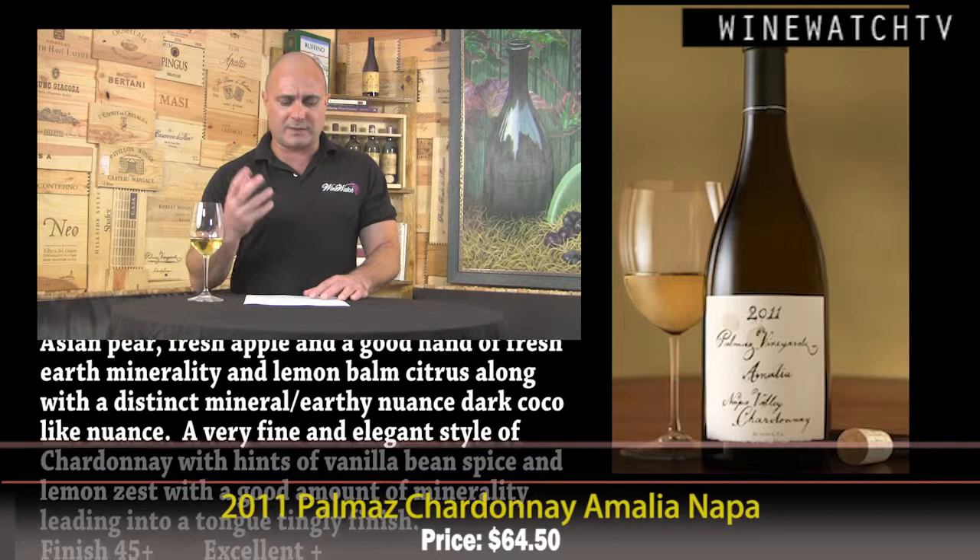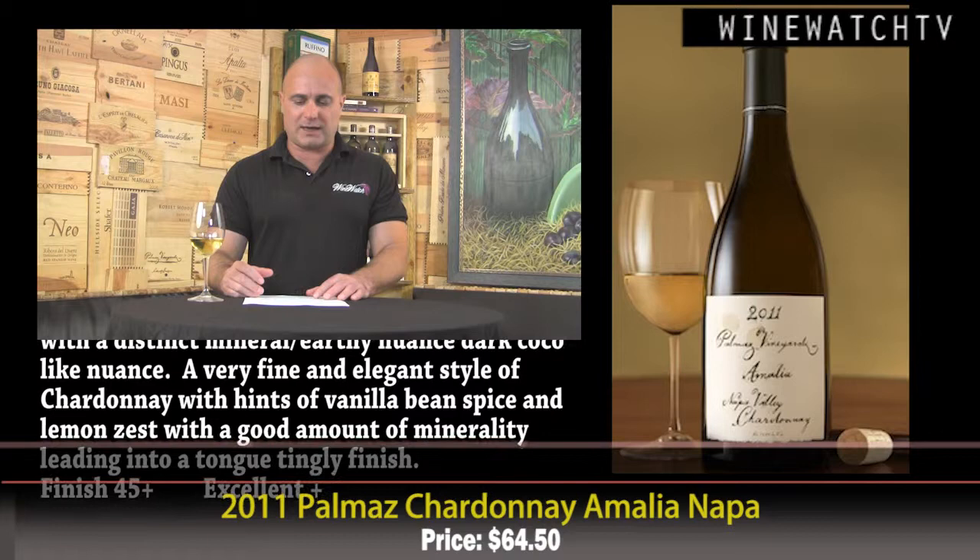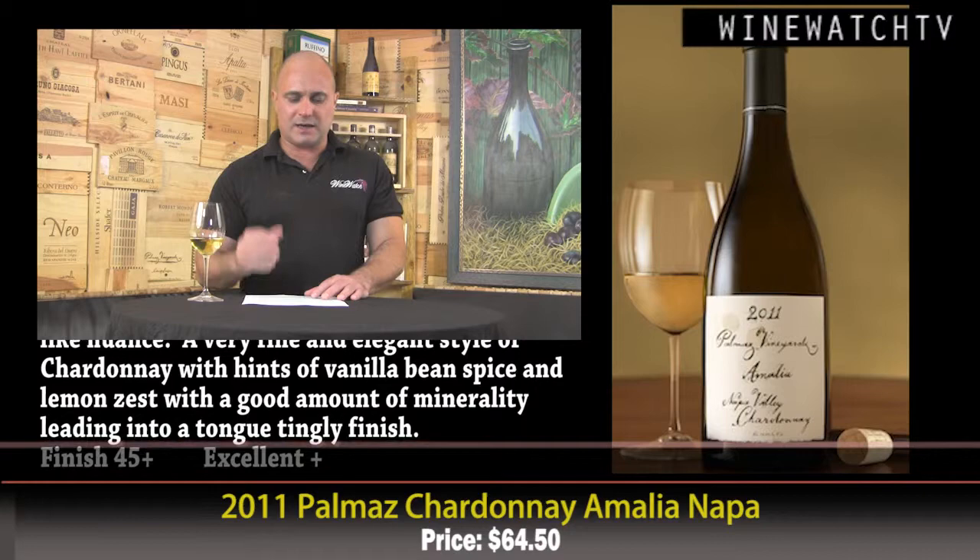Fifty percent of the fruit is from their estate and 50% is from the Hyde Vineyard — this is the only wine that uses purchased fruit. Only 406 cases are made for sale outside the winery, with 412 bottle cases total. Really a nice Asian pear and fresh apple kind of fruit to it, good hands of fresh earth, minerality, some lemon balm and citrus, and a really distinct minerally earthy note. On the second day, almost a dark cocoa note — really unique. A very fine and elegant Chardonnay with hints of vanilla bean spice and lemon zest, a good amount of minerality, leaving into a tongue-tingly finish.